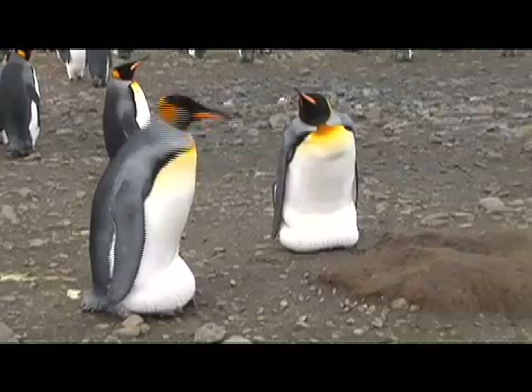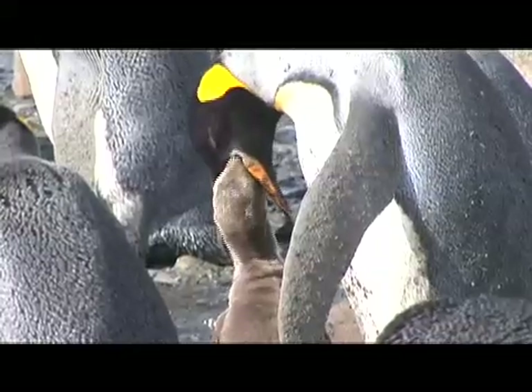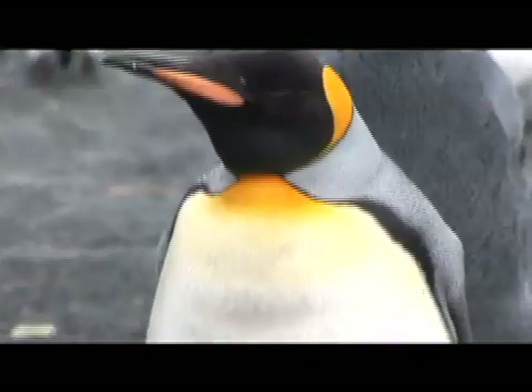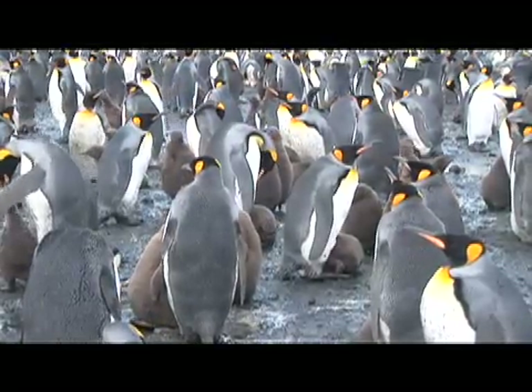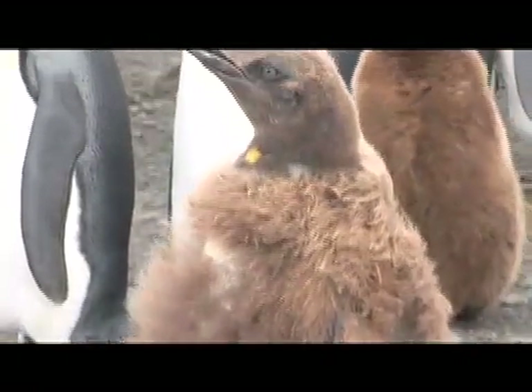You've got groups that are taking care of their eggs, incubating them. You've got birds that are feeding their small chicks that have just hatched. You've got mid-sized oakum boys that are old enough to stand away from the parents on their own. And you've got the big, fully-fledged oakum boys that are ready to go to sea.